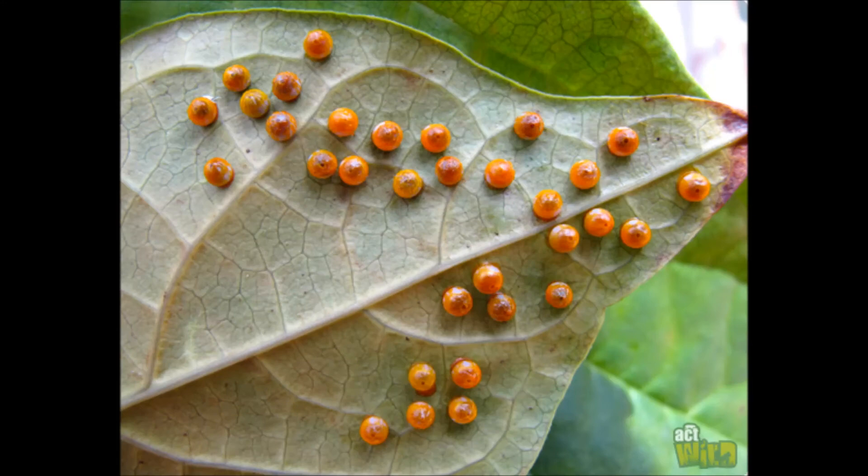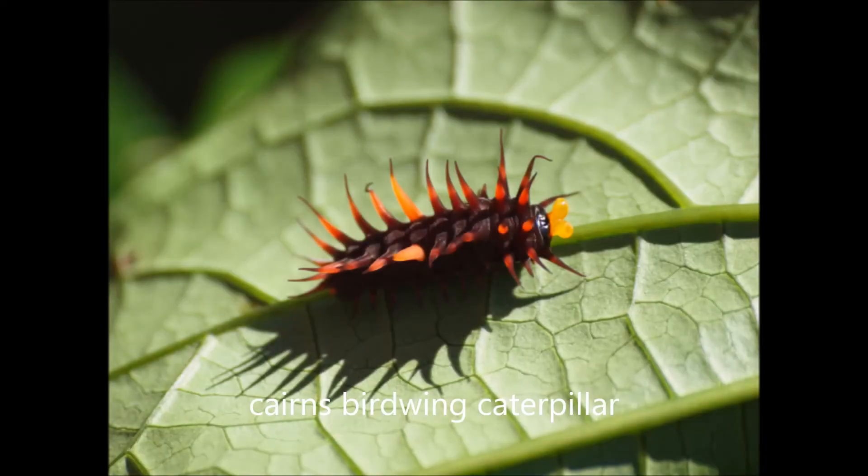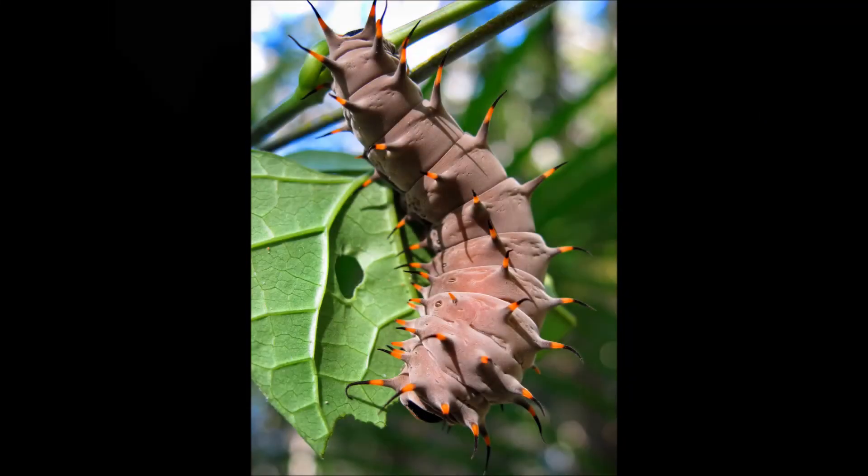The butterfly lays its eggs on the leaves of the vine Aristolochia. This vine has large glossy leaves that are toxic to most other insects. However, the caterpillars of the birdwing are able to store up the toxin, and their bright colours warn birds and other predators against eating them.